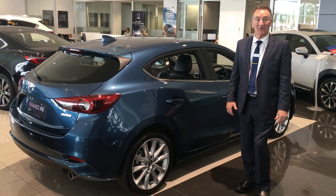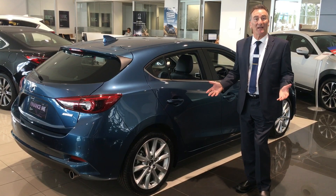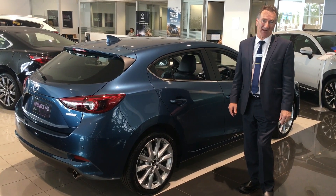Hi, I'm Craig from Essendon Mazda. I just want to run you through the three key features that make the Mazda 3 an absolute standout in the crowd.